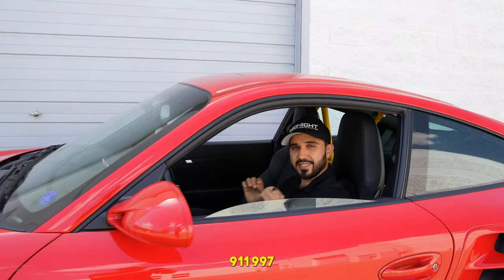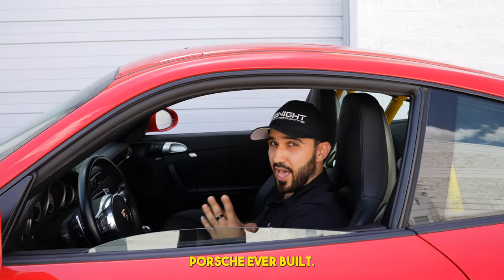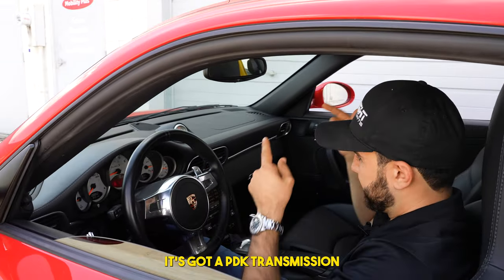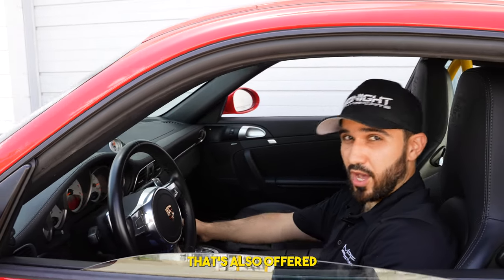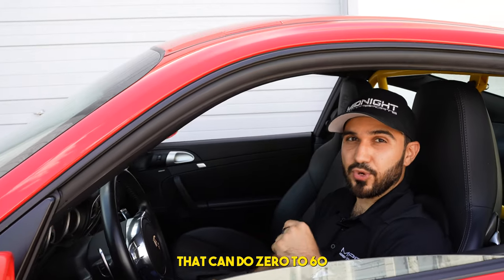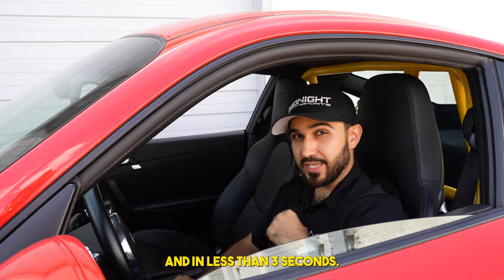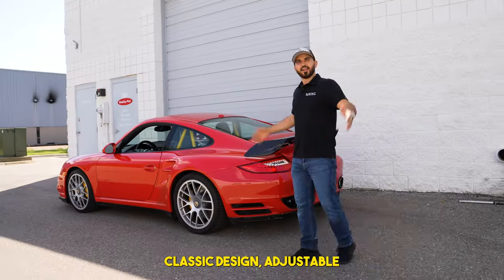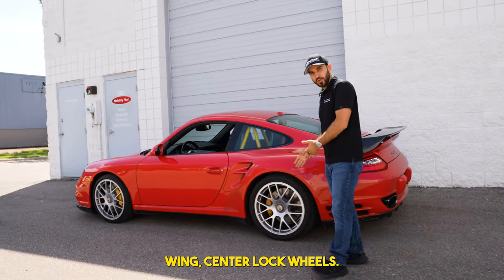The Porsche 911 997 is probably the best Porsche ever built. This is the full analog turbo S. It's got a PDK transmission, also offered in manual, that can do zero to 60 in less than three seconds. This one also has a roll cage. Let's check out the outside — classic design, adjustable wing, center lock wheels.